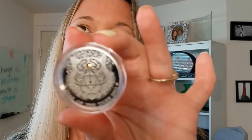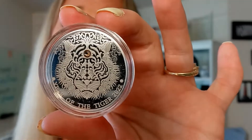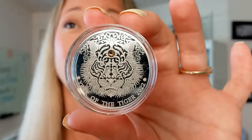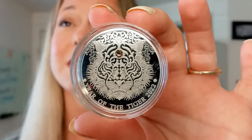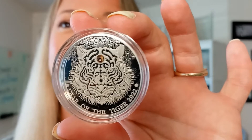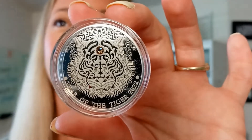Absolutely beautiful. Stunning piece to add to your collection. It's beautiful in itself if you're a silver collector, if you're also someone who loves animals, tigers, cats, or if this is your sign. Check this coin out, as well as many more in the Quicksilver shop. Until next time, have a fantastic day.